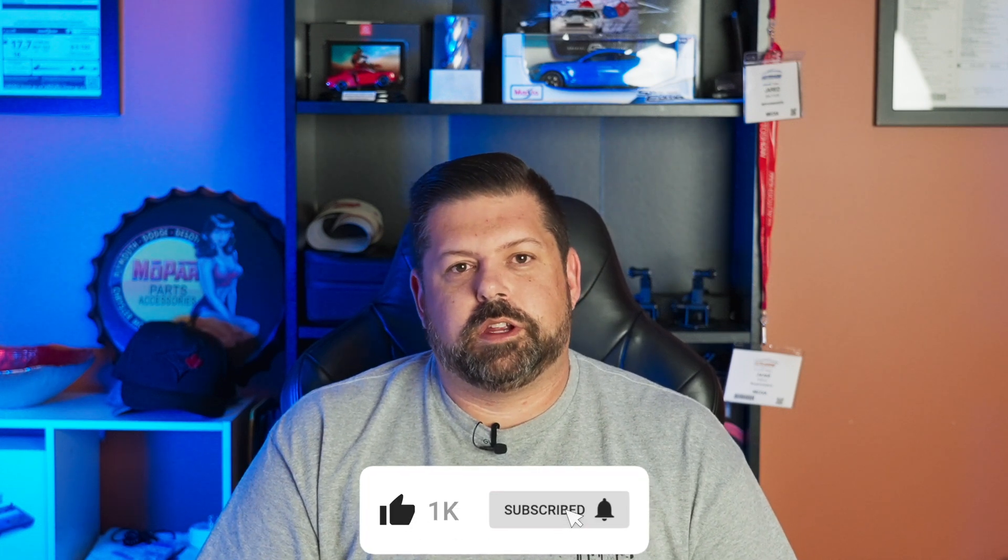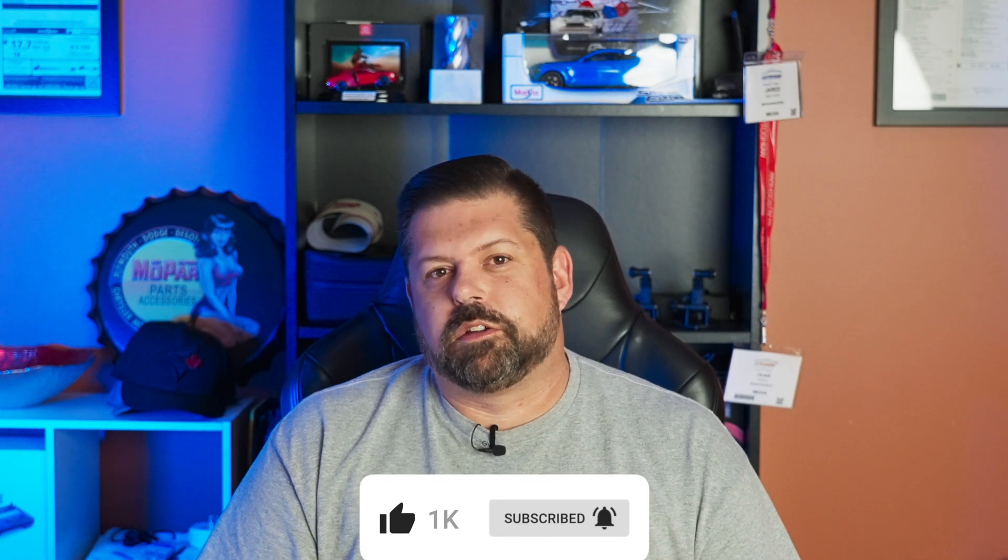That's going to do it for this quick video on the upcoming inline-six engine. If you guys liked the video, leave a like and subscribe — we're so close to 10,000 subscribers. Leave a comment down below and let me know what you guys would like to see this engine put into. Take care and we'll see you in the next video.